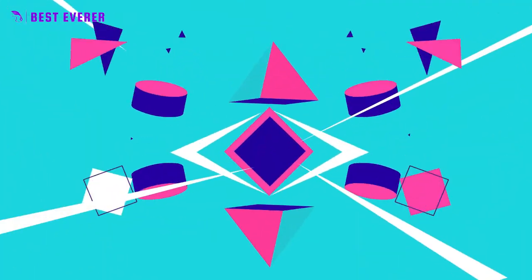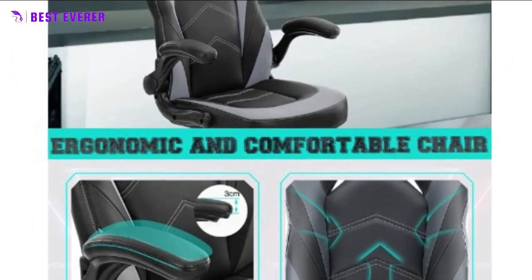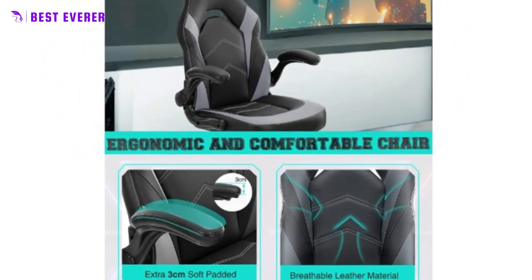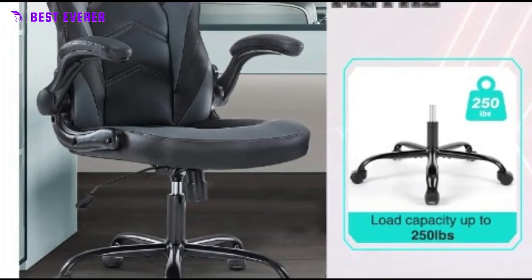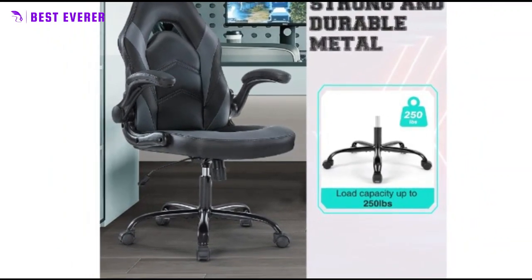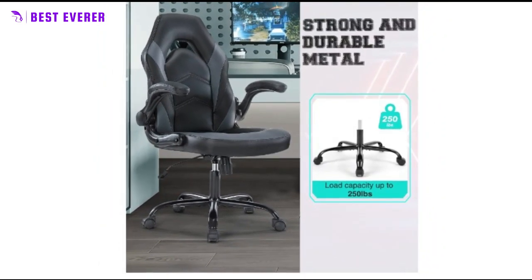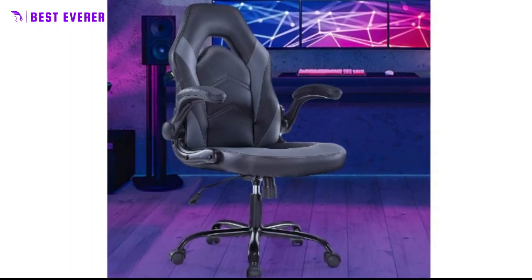Looking for a comfortable and versatile chair that can be used for work, gaming, or studying? Look no further than our ergonomic chair with flip-up armrests and soft padding. The specially designed armrests can be flipped up or down depending on your needs. In the down position, they provide additional support for your arms during long working or gaming sessions, and with the added soft armrest pads, you can enjoy even more comfort and support.